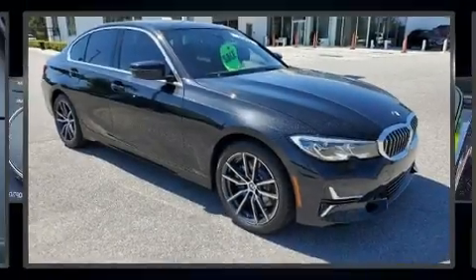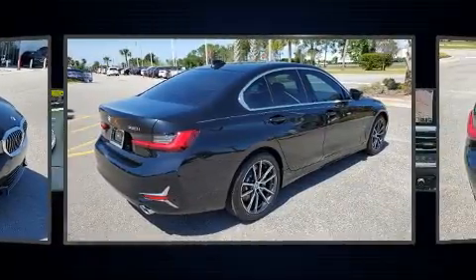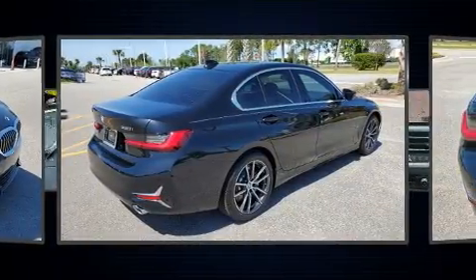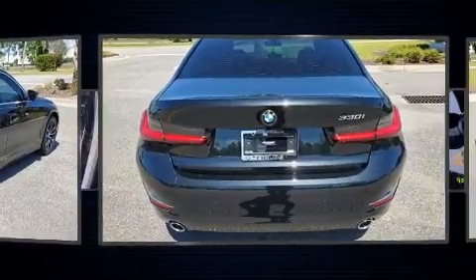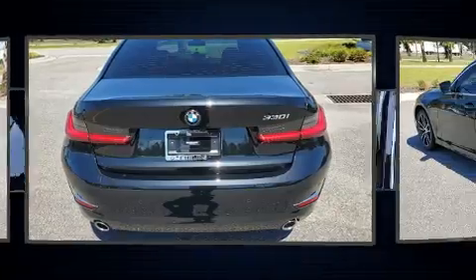With less than 10,000 miles on the odometer, this four-door sedan prioritizes comfort, safety, and convenience. It features an automatic transmission, rear-wheel drive, and a two-liter four-cylinder engine. A turbocharger further enhances performance, while also preserving fuel economy.